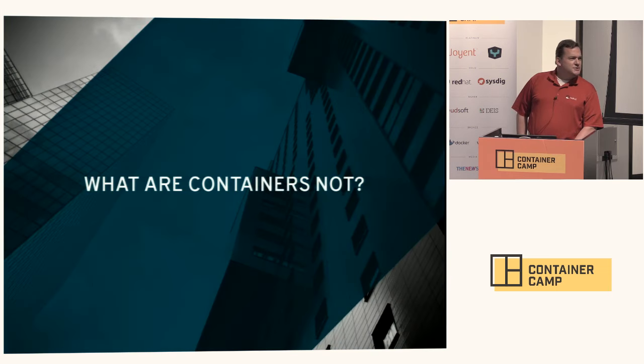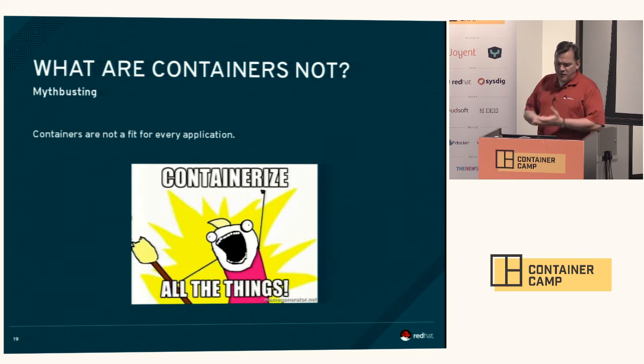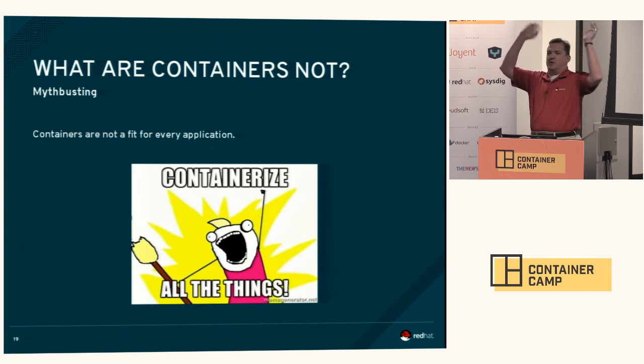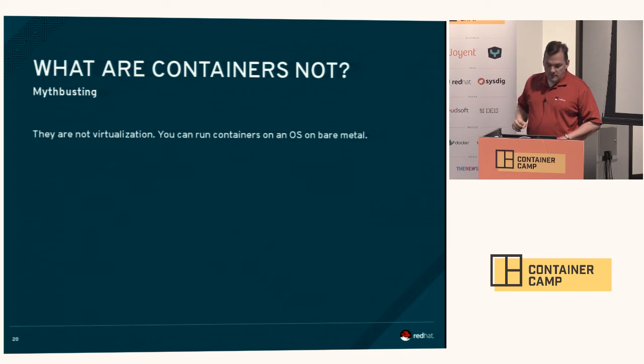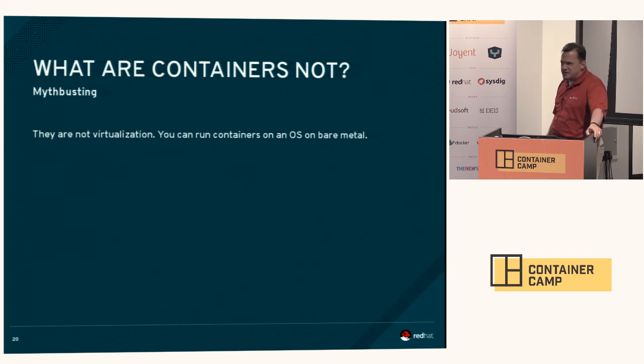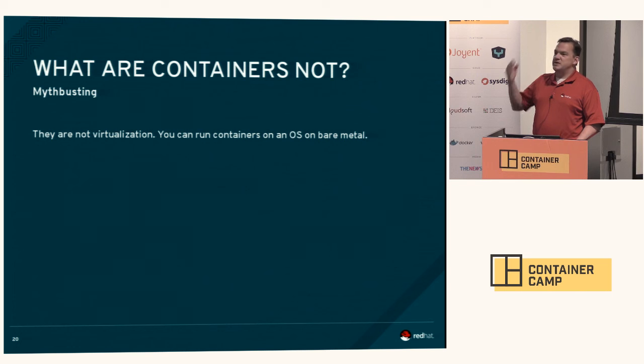That raises the question: what are containers not? Containers are not a panacea — they are not the cure for all that ails you. Not every workload makes sense in a container. And they're not virtualization. I've had a lot of conversations with folks who ask: is this like the next generation of virtualization? Not really, no. I can run containers on my bare metal machine — it's not virtualization like most people think of, a la Red Hat Enterprise Virtualization, VMware, Parallels, or VirtualBox.